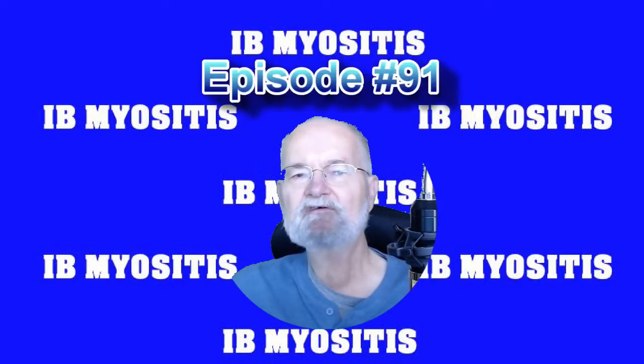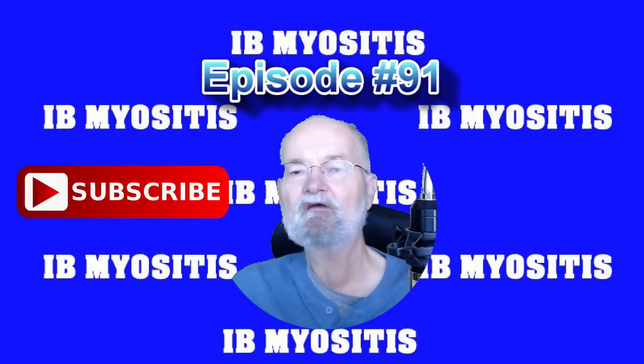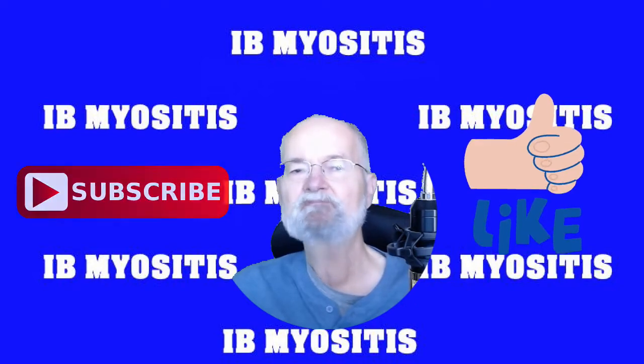Good day my IBM friends. Jerry here again, this time with the 91st episode about some questions I've received about swallowing difficulties with IBM. If you haven't subscribed during an earlier episode, please do so now so you don't miss some important information being planned for future episodes. Also smash that thumbs up to advocate for IBM and this channel dedicated to IBM.